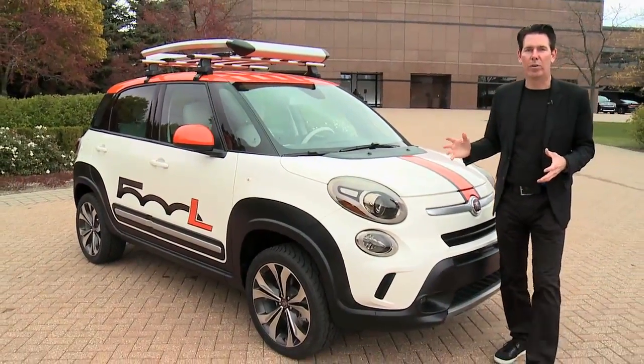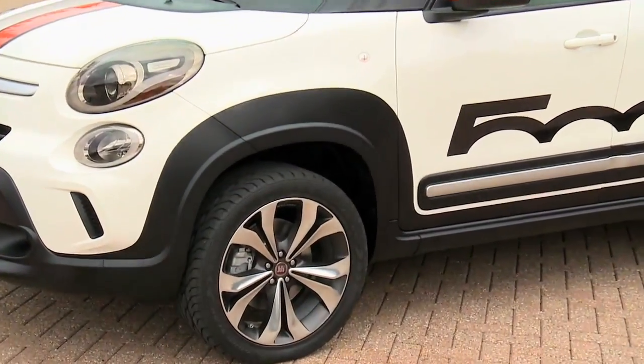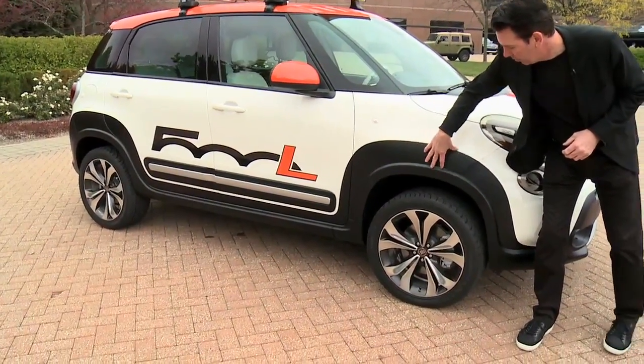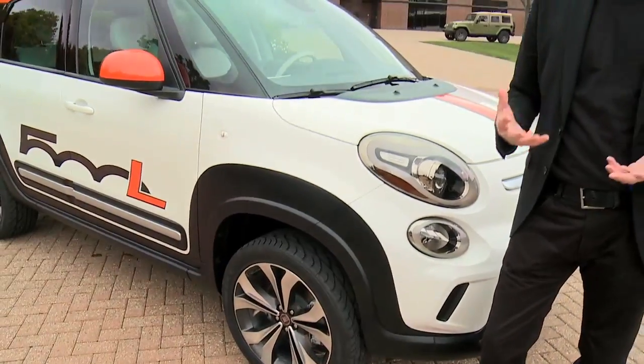The big thing you'll notice right off the bat is the ride height. We've actually raised the vehicle about an inch. We've done a unique 18-inch wheel specifically for Mopar for the SEMA show. And you can see the graphic that we've done on here as well — it's our way of experimenting with what we can do to customize a vehicle and really change its look.